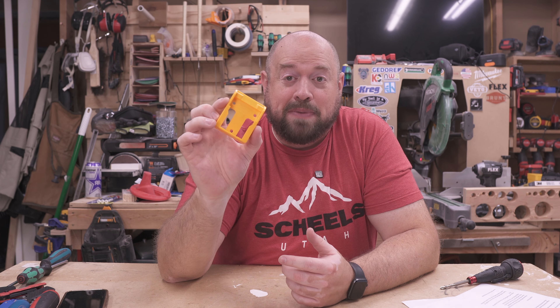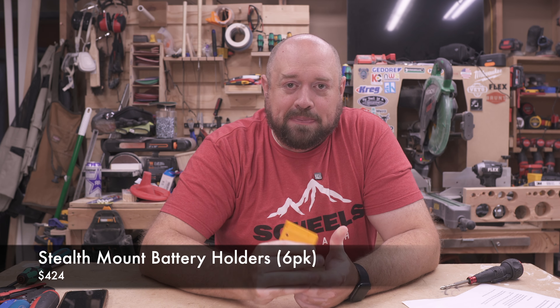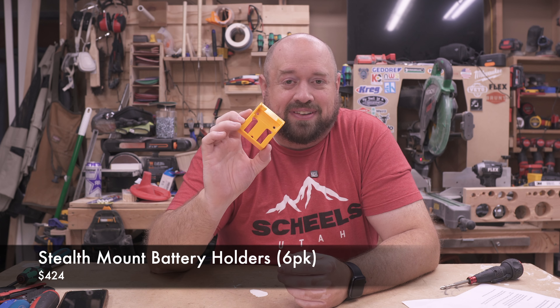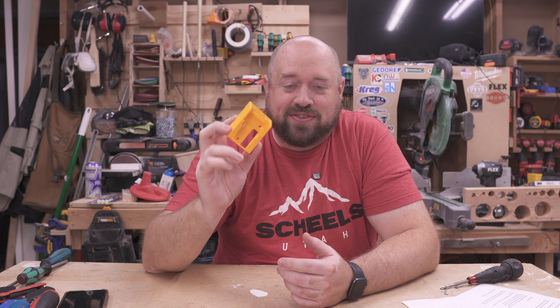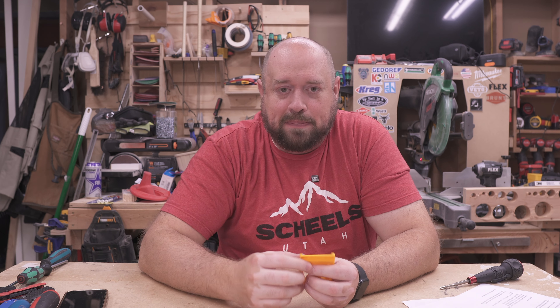Next up are these accessories for your batteries — mountable brackets that allow you to store them in a very organized manner and keep them up and safe. I'll include links to a couple of different options from Stealth Mounts, which are really nice and high quality. I personally have Stealth Mount versions for Milwaukee, Makita, and DeWalt — really nice for storing your batteries and keeping them protected.